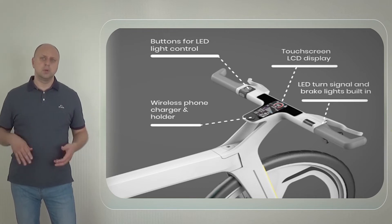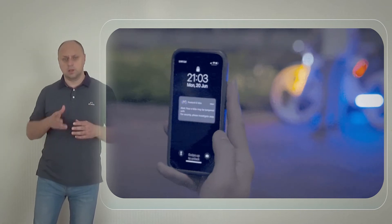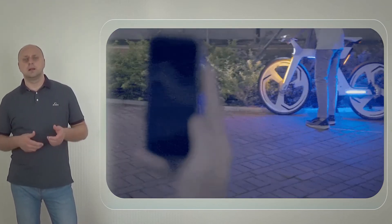Freetech's anti-theft motion sensors sound a speech alarm via a speaker and send a text message alert via app if your bike is moved or tampered with.